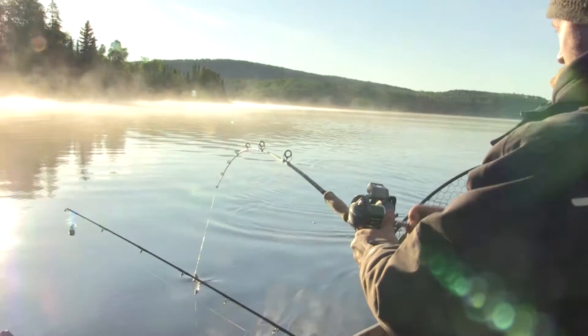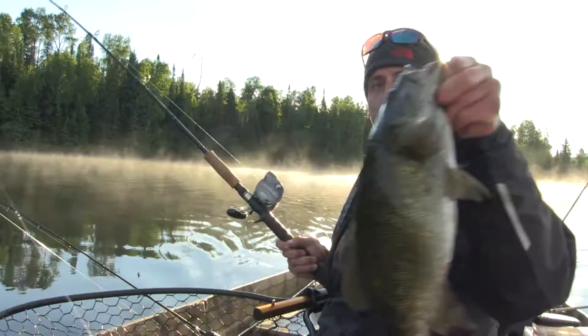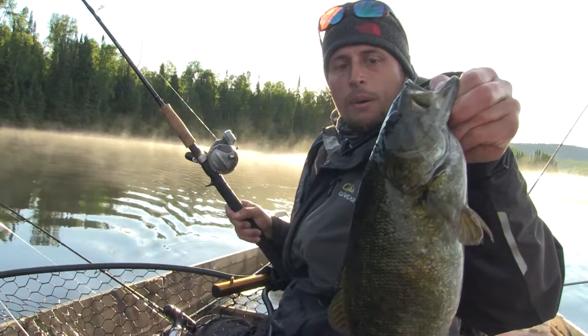Oh man, that smallmouth is giving me a run! Thank you buddy. Look at that smallmouth — that's a big one. That'll be pushing 20 inches. Wow, can't complain at all, although I wish it was a big walleye. That is a beautiful smallmouth and I love smallmouth.